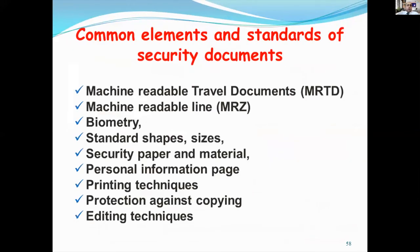The common elements and standards of security documents relate to machine-readable travel documents, MRTD, machine-readable lines, MRZ, and geometry standards including shape, size, security paper, and materials, personal information on the data page, printing techniques, and production techniques against copying and editing.